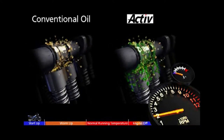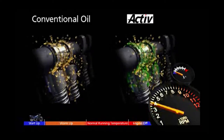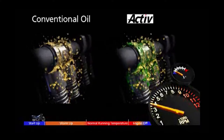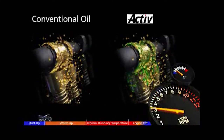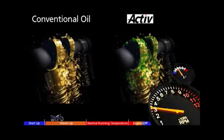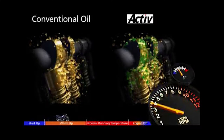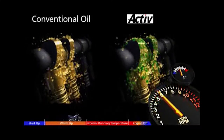The engines start to turn. The active lubricated engine shows much less wear. As the engines warm up, so does the conventional oil, and engine wear reduces slightly. ACTIVE is still protecting the engine as the oils heat up to their optimum temperature.